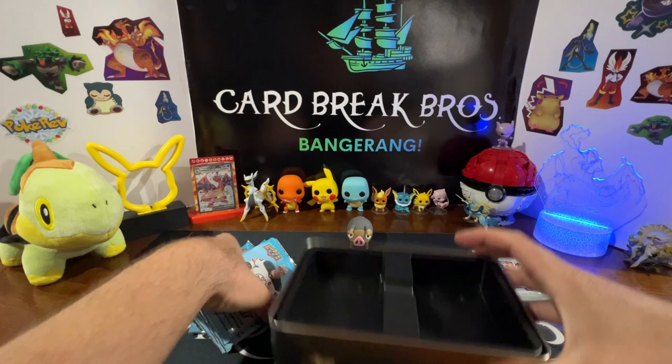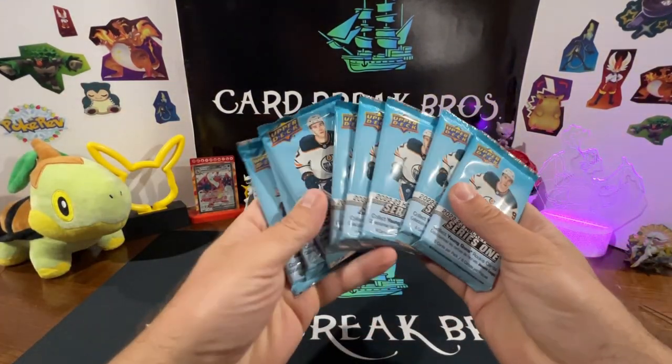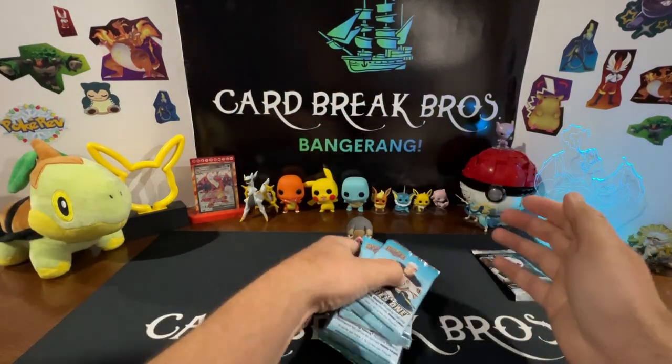Got quite a few packs here, guys. Let's go ahead and start with the first one.